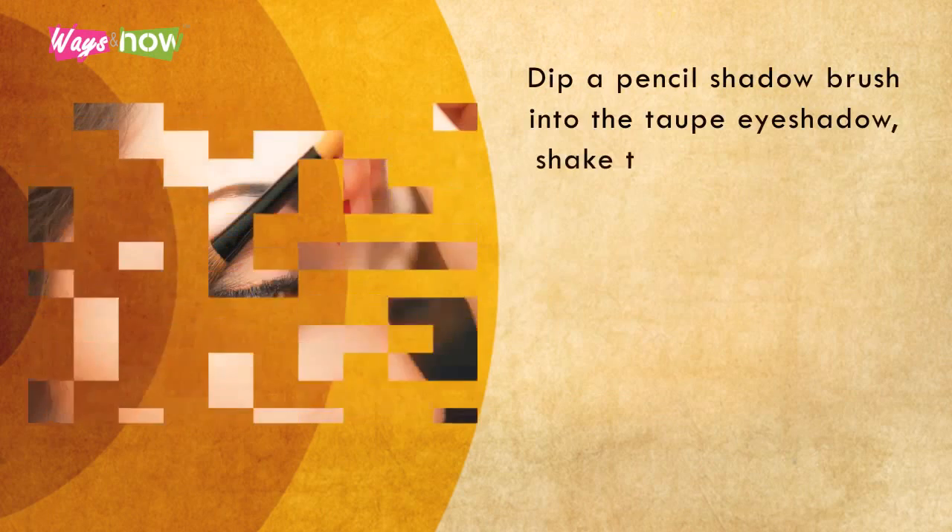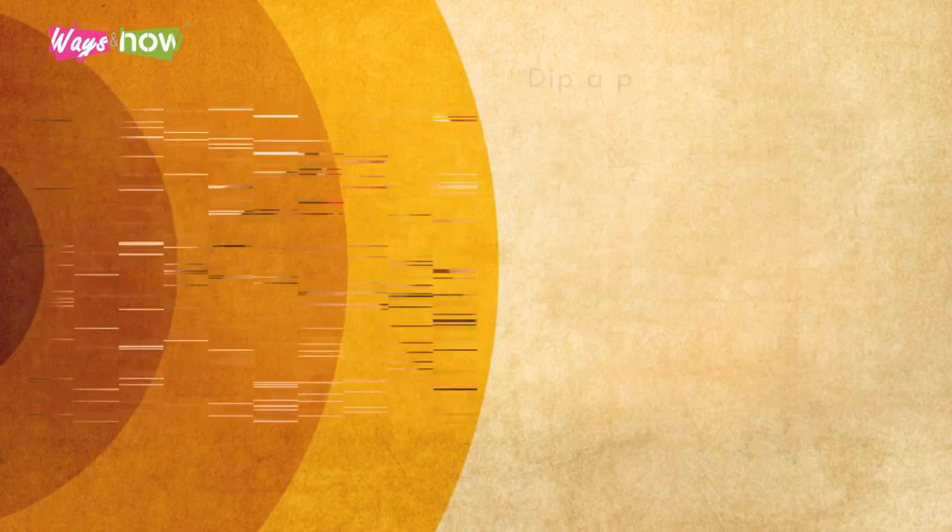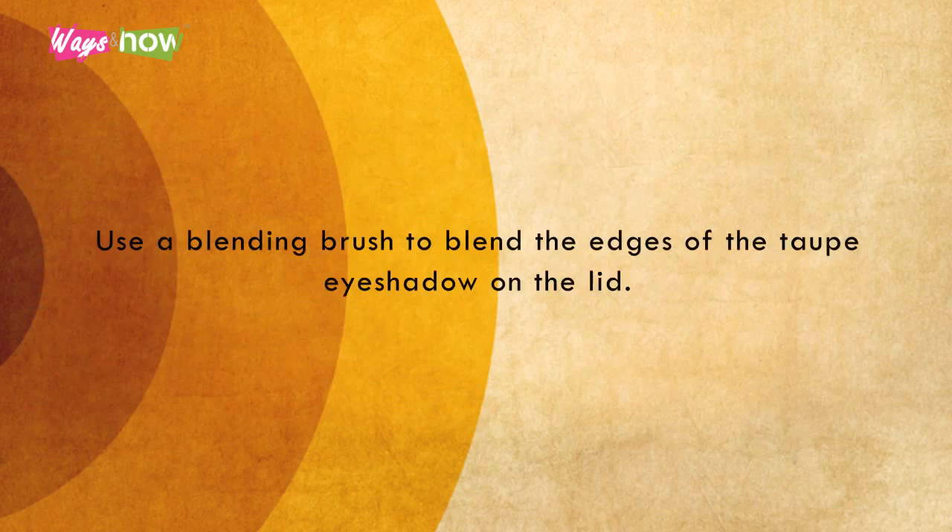Six. Dip a pencil shadow brush into the taupe eyeshadow. Shake the excess pigment off and draw a diagonal line that connects the bottom lash line to the outside edge of the curved taupe shadow you applied to the lids to form a sideways V. Use a blending brush to blend the edges of the taupe eyeshadow on the lid.